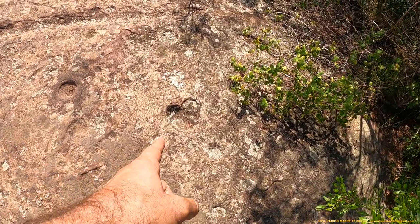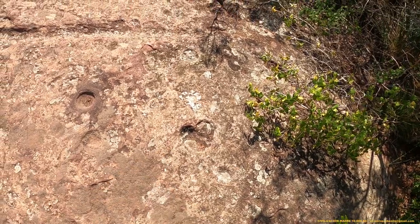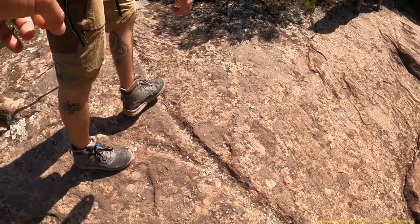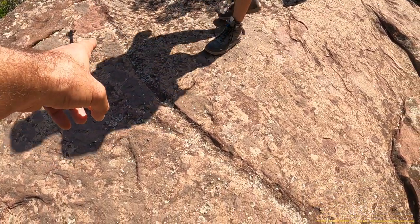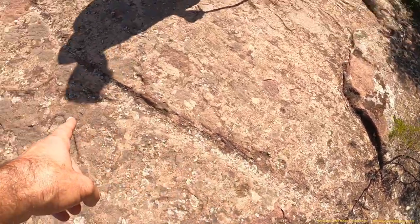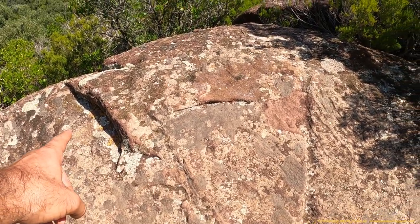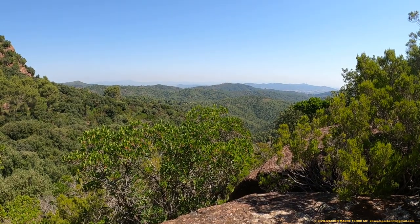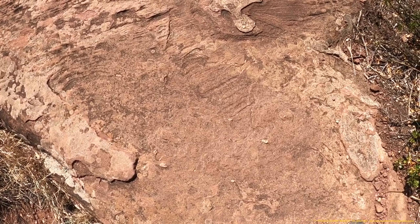Aquí tenemos una cazoleta con forma de corazón. Y aquí tenemos la canaleta por donde se precipitaba el líquido o fluido de la libación. Y otra vez la orientación. Aquí tenemos un conjunto de signos lineales.